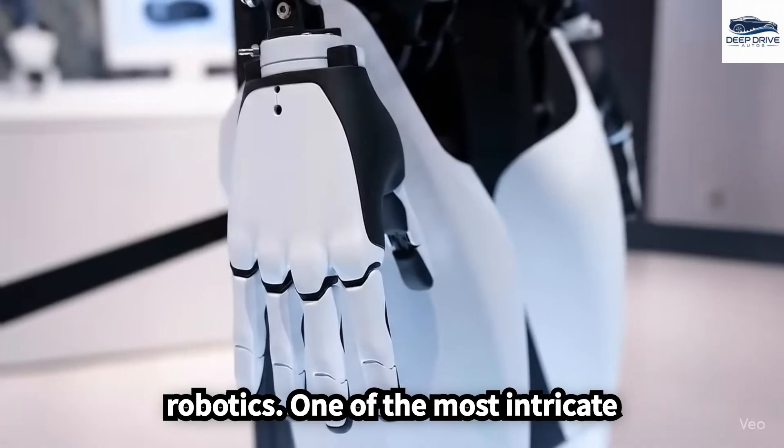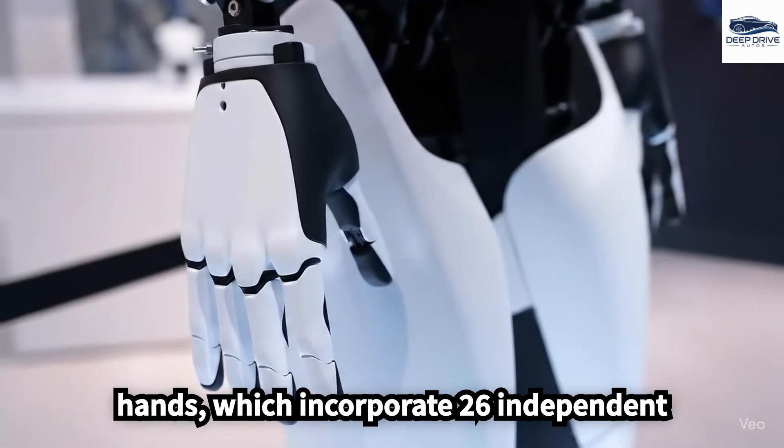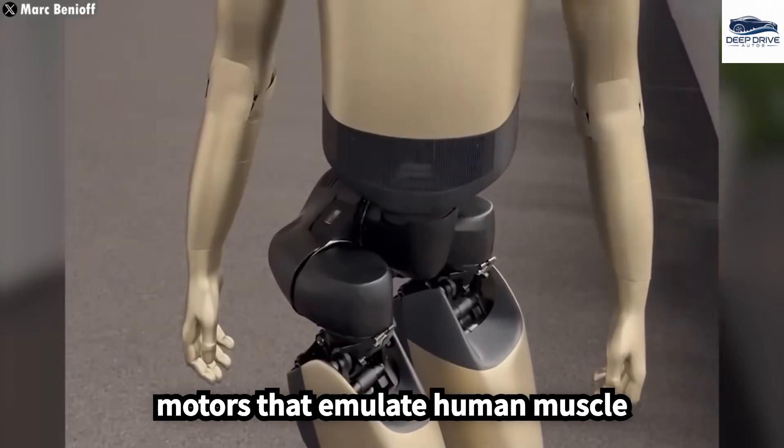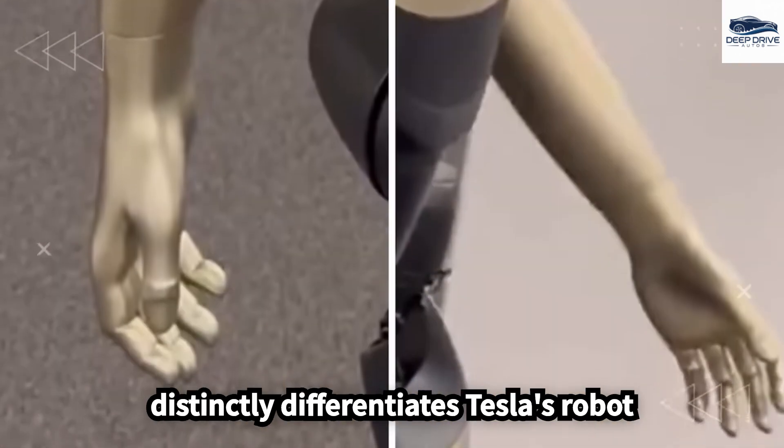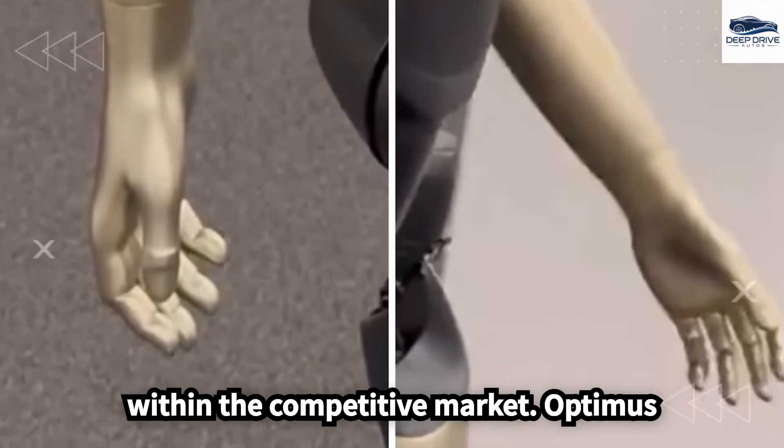One of the most intricate aspects of the robot's design lies in its hands, which incorporate 26 independent motors that emulate human muscle movements. This engineering complexity distinctly differentiates Tesla's robot within the competitive market.